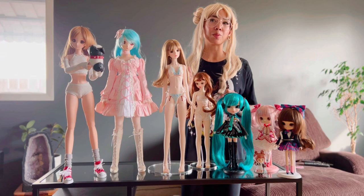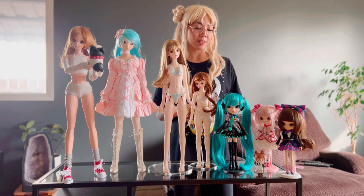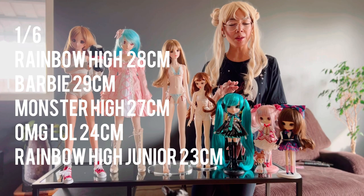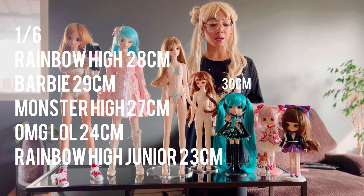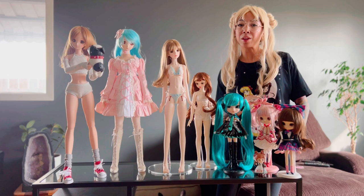The next size underneath MSD would be YOSD, which is a 1/6 scale doll. I don't have any ball-jointed or vinyl dolls in the 1/6 scale, but they are about this height — the height of this Hatsune Miku Pull-Up doll, 27 centimeters, or a 1/6 scale Rainbow High doll or Barbie Pull-Up. Then there's also 1/8 scale, and there are BJDs I've seen on websites in that scale as well, and then moving into 1/12.